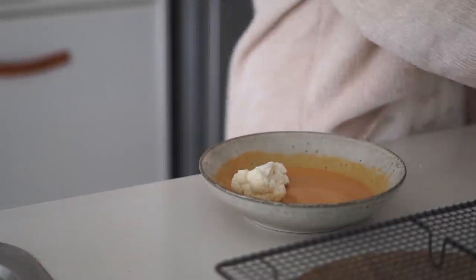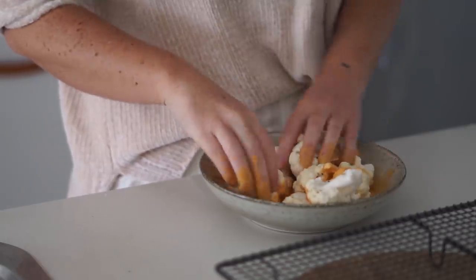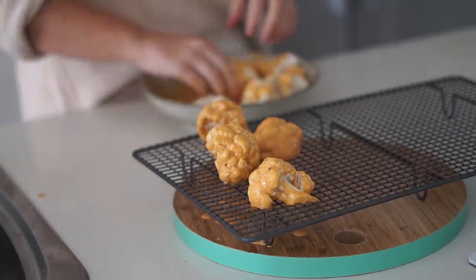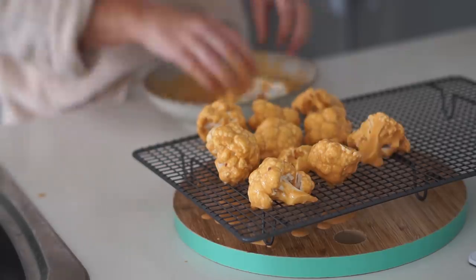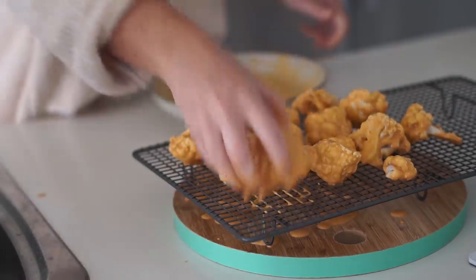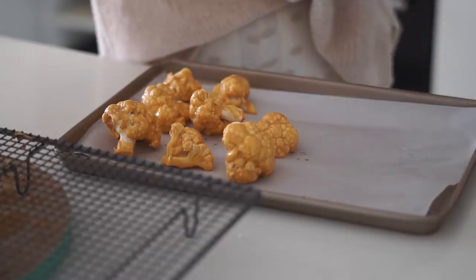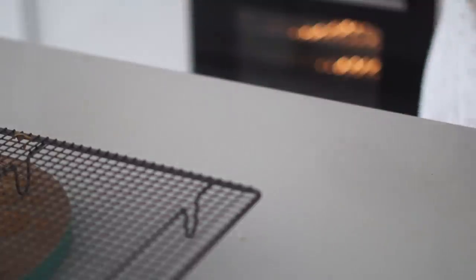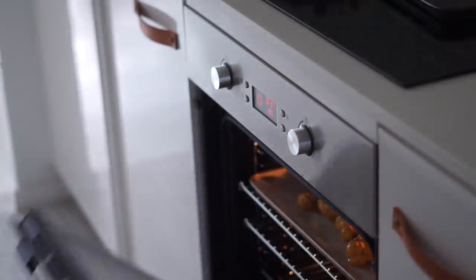I took about half a head of cauliflower cut into florets and coated all the pieces in the batter. I placed them on a cooling wire so the extra batter drips off before baking — I definitely recommend doing this. Then I put them onto a baking tray with a little drizzle of oil and baked them for about half an hour. They turned out super crispy and delicious.